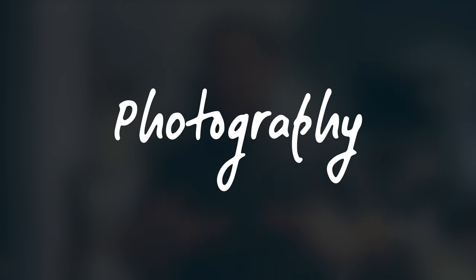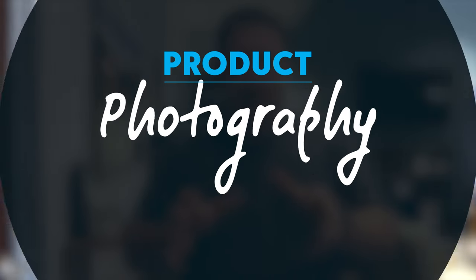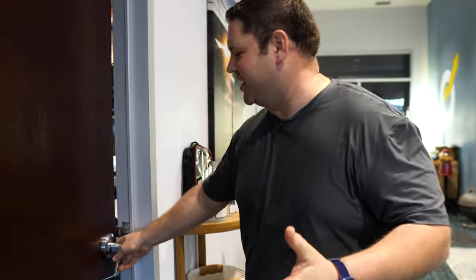Today I want to show you something a little bit different that a lot of us aren't talking about so much in blogging, and that is photography. Specifically I'm going to talk about product photography. What I'm going to show you may not apply to everybody, but I think it's going to give you some really useful stuff. But first, I've got to show you some fun things that I'm excited about that we've been working on.